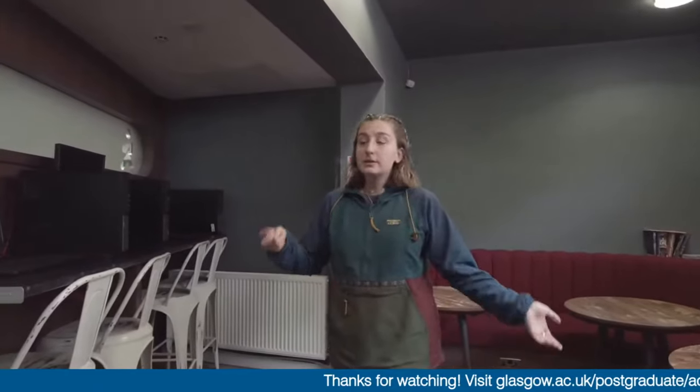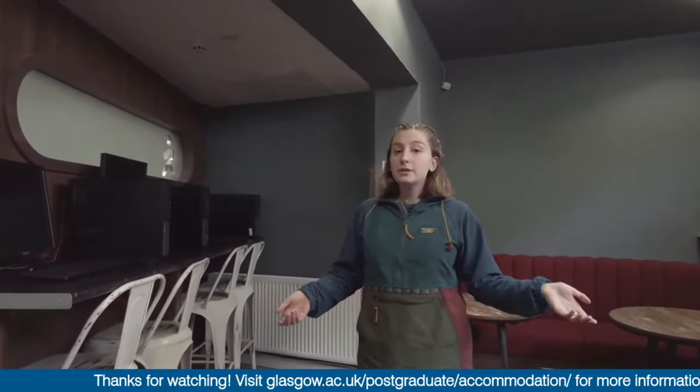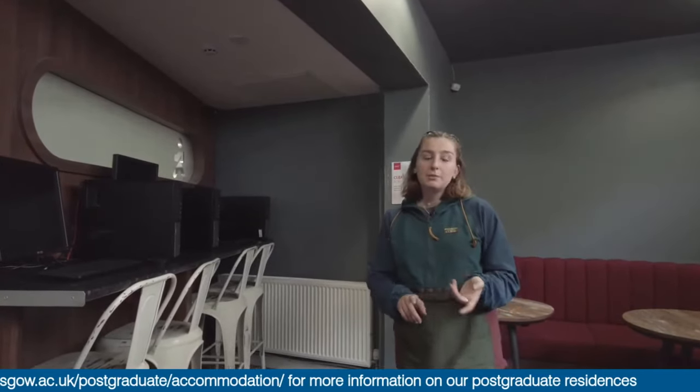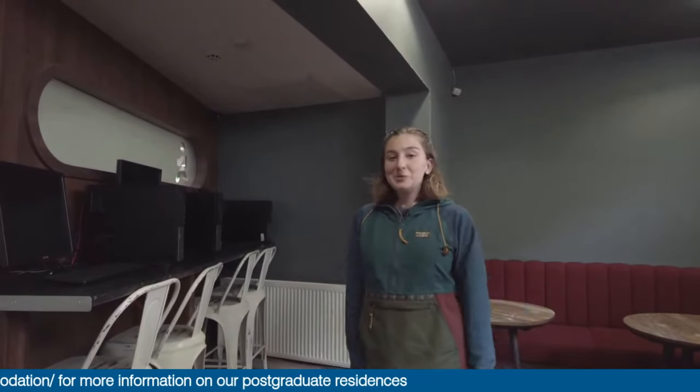So that's a bit about Winton Drive as well as our common spaces. It's part of university accommodations — a flat with five students, sharing bathroom spaces and kitchen spaces, with our own individual rooms. I hope you enjoyed seeing it!